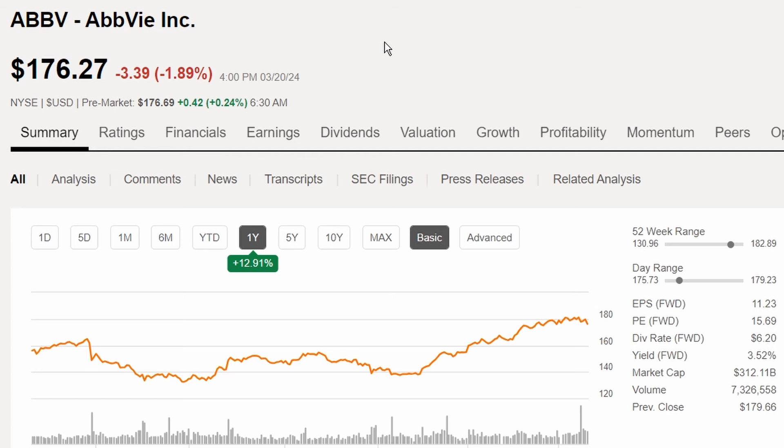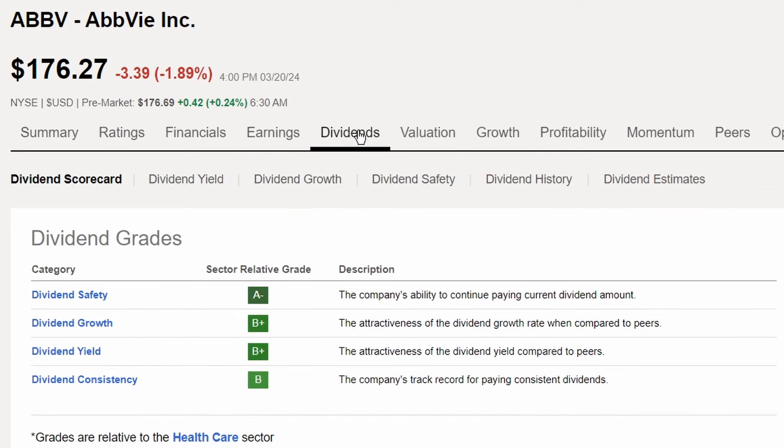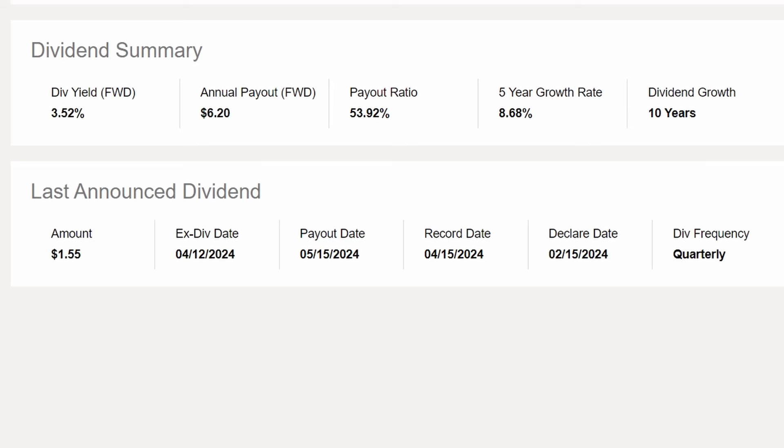AbbVie Incorporated, ticker ABBV, is trading at $176.27 and is up 12.91% in share price over the last year, with 13.74% share price appreciation year to date. The dividend summary shows solid grades overall, with 10 years of dividend growth, a five-year dividend growth rate of 8.68%, a payout ratio of 53.92%, and a dividend yield of 3.52%.